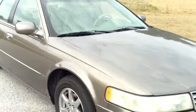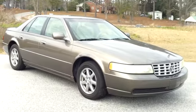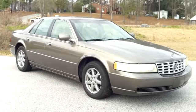If you have an interest in this 2002 Cadillac Seville, the number to call for more information is 843-665-6641.